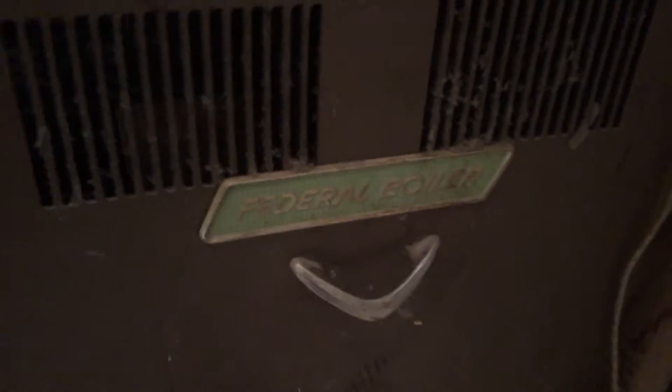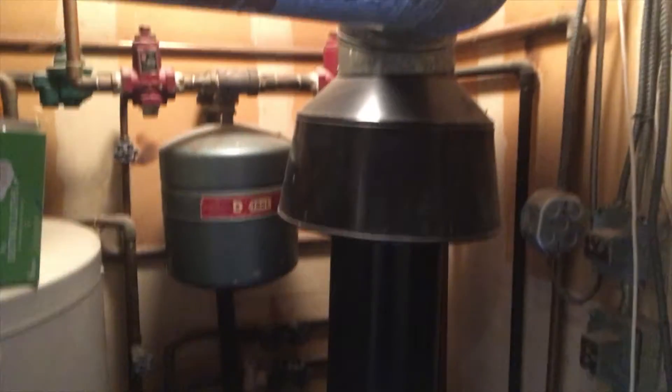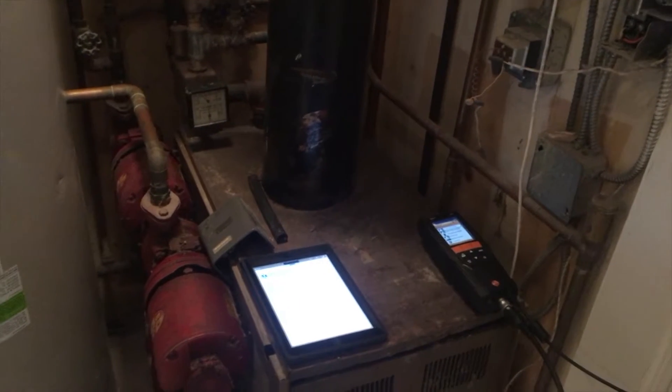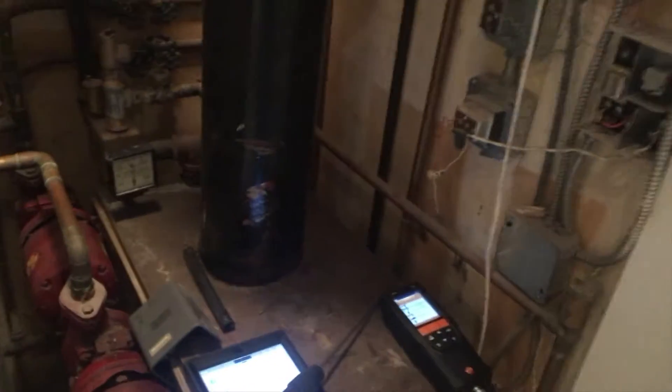We're here working on a federal gas-fired boiler. We were here at the beginning of last week for an annual tune-up, and we confirmed with our Testo 320 unusual amounts of carbon monoxide being emitted in the flue gases. We advised the customer on serious repair and replacement.